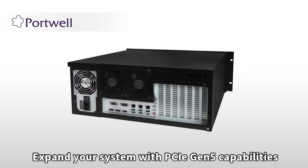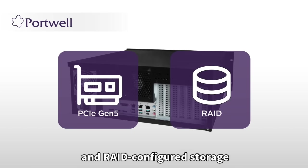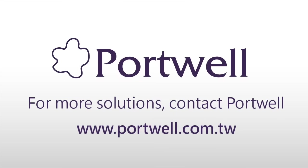Expand your system with PCIe Gen 5 capabilities and RAID-configured storage tailored to your industrial needs. For more solutions, contact Portwell.